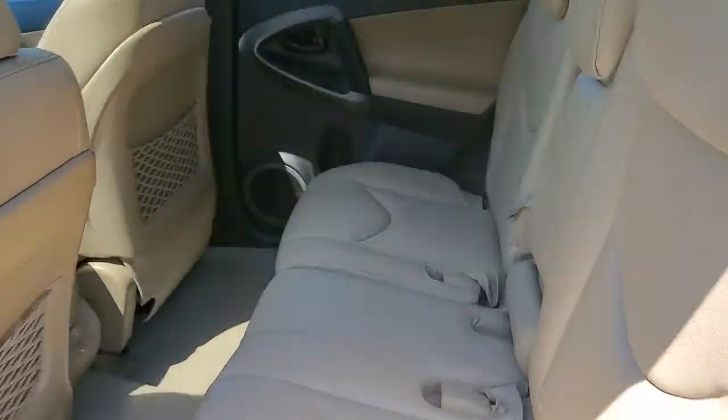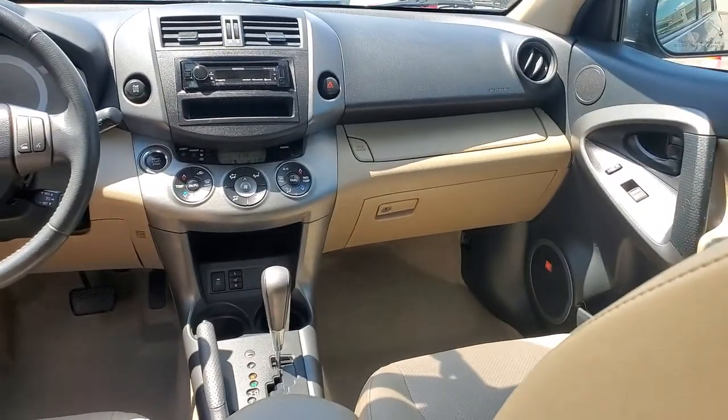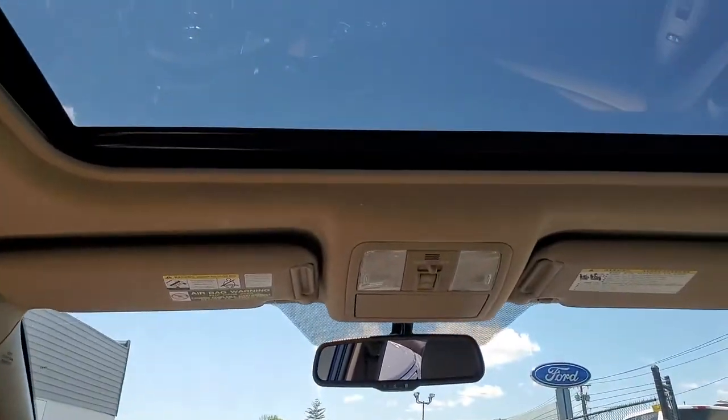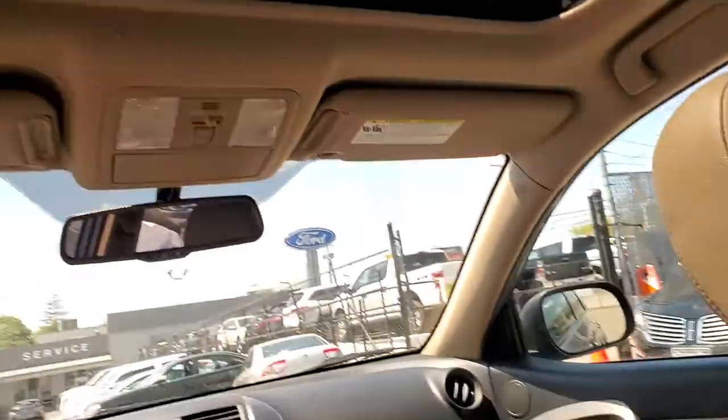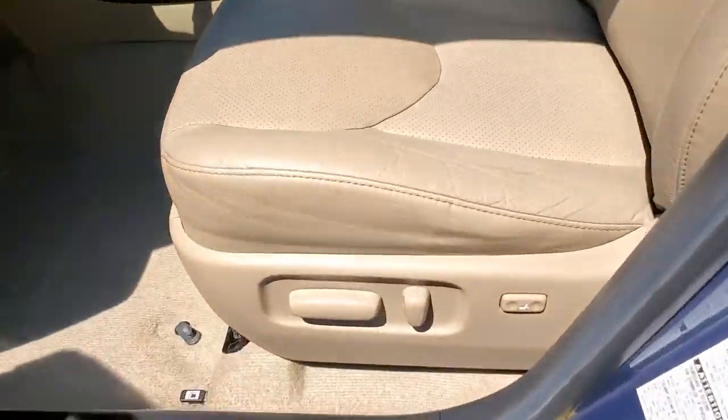These are just some of the great options this vehicle comes with: keyless entry, four-wheel drive, fog lamps, keyless start, satellite radio, heated mirrors, multi-zone AC, steering wheel audio controls, aluminum wheels, and leather steering wheel.